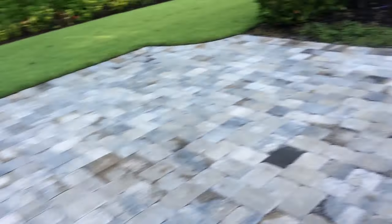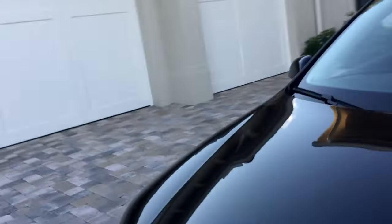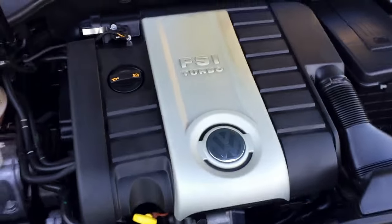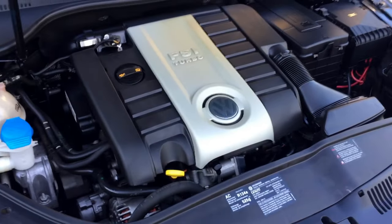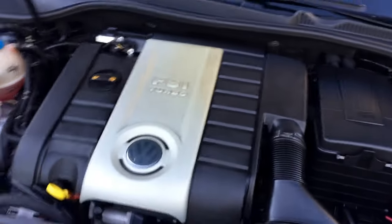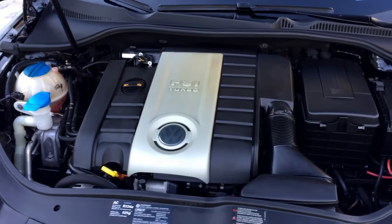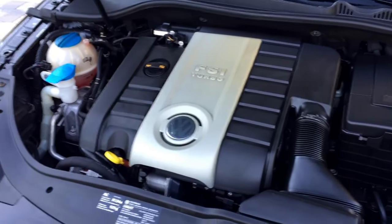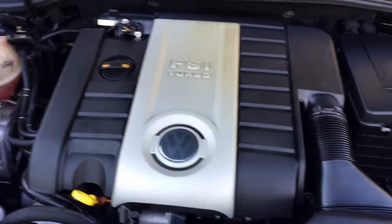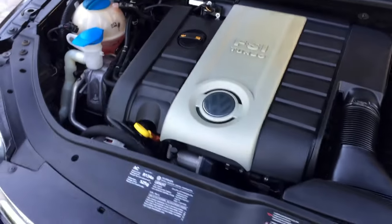A little look under the hood. There are fresh Pirellis on there — they didn't go on that long ago. I bet whoever traded it is ticked off. Anyway, there it is: the two-liter turbocharged, 200 horsepower, very smooth-running four-cylinder. This is an engine that's found its way into tons of Volkswagens and Audis, and it's fantastic in whichever one it's in. Very fun to drive, very smooth shifting, lots of pep, and you can see everything is really nice under the hood.